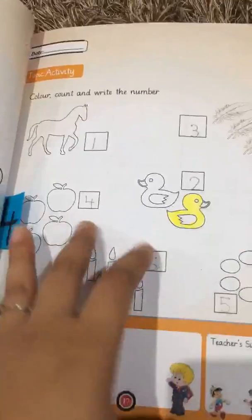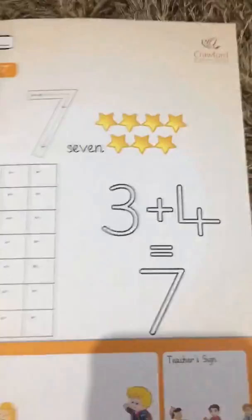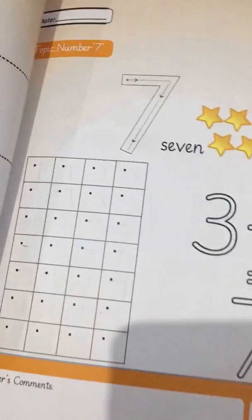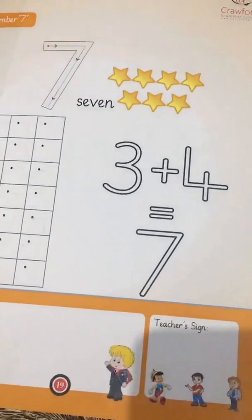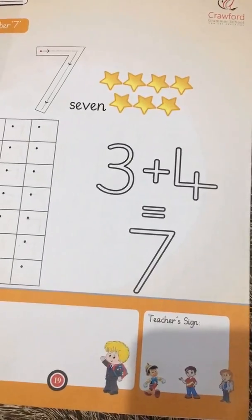Now, let's do the lesson. Here it is — this is number seven. I'll show you some things about number seven.